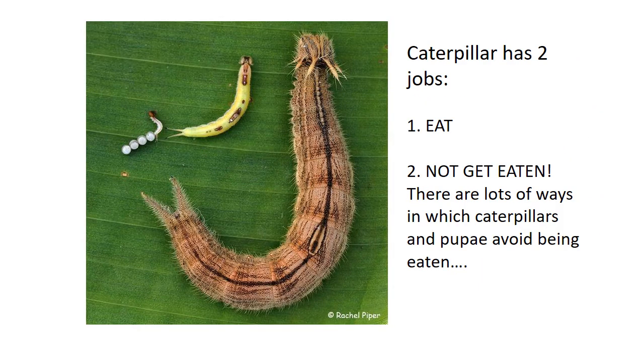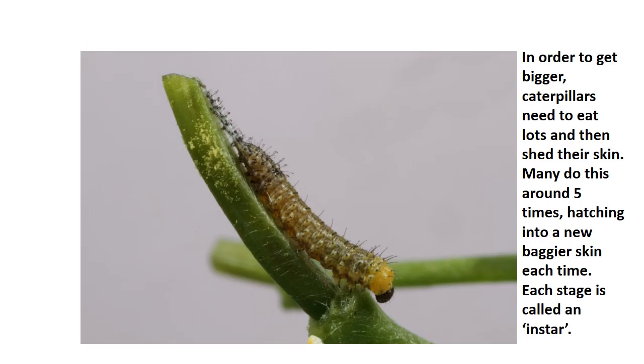A caterpillar has got two jobs in life really. Number one is to eat and to eat lots, and number two is to not get eaten in the process. In order to get bigger, caterpillars need to eat lots and then shed their skin. Their skin gets tight and then they stop moving and gradually shed that skin and hatch into a new, baggier skin, which they can then fill up again. Caterpillars have about five of these different stages where they shed skins, and each stage is called an instar.